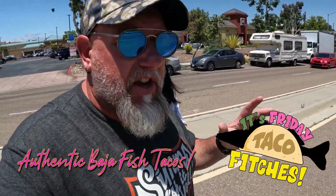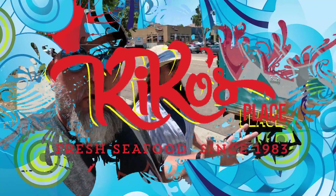There's absolutely no way that you can come to Southern California and not get into one of those original Baja fish tacos from Kiko's!